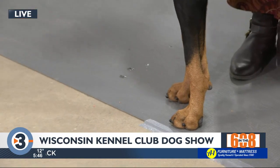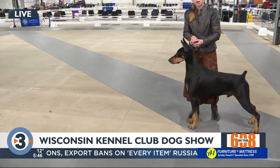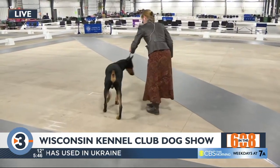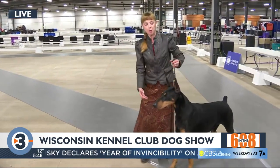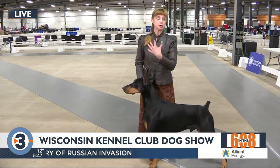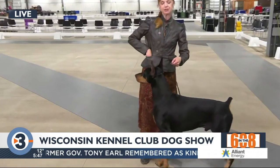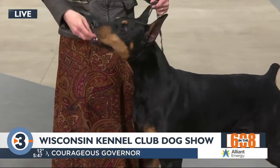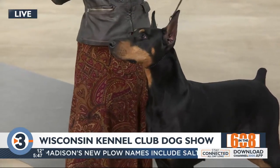Ready? So this is what he would do, and then the judge would go over him and examine his bite, and then we would move. Who's a good boy? And the judge would check how correct his movement is, because our standard calls for certain things when the dog moves, how it should look. And so the judge would have to study him and determine if his movement is good.